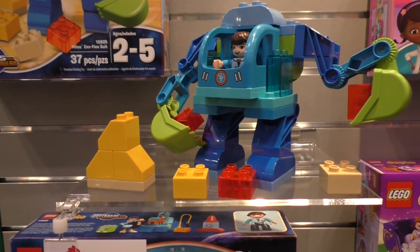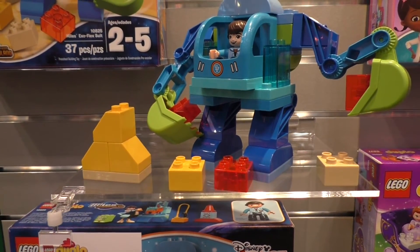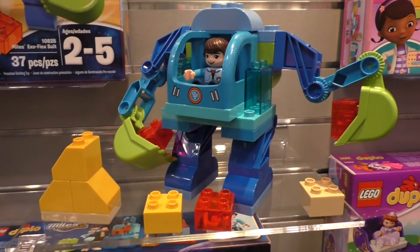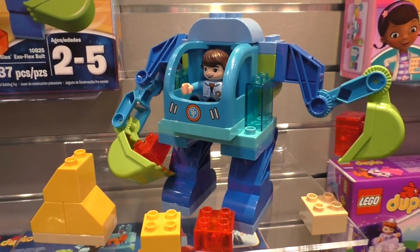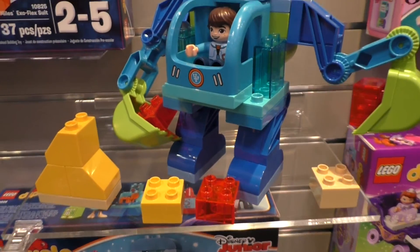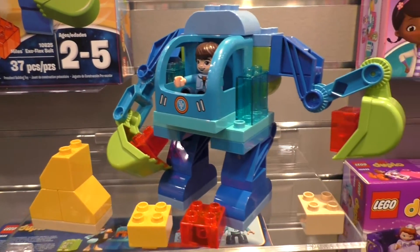Also new for August is the Miles Exoflex Suit Set. This 37-piece set comes with Miles — you can see that he's in his famous suit — and then there's some really cute blocks for him to build with as well.